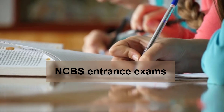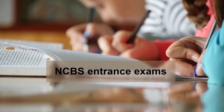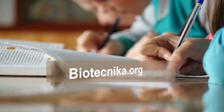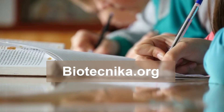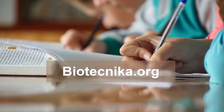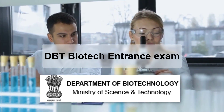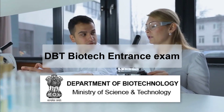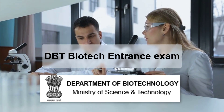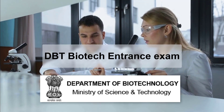Second on the list is NCBS — a very, very important exam, which is conducted only once in December every year. You can apply for the NCBS entrance exam at biotechnica.org. Next on the list is the DBT Biotech entrance exam, conducted in February-April, and only MSc Biotech freshers are eligible.